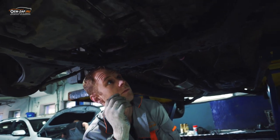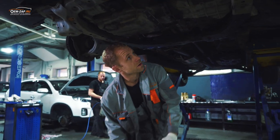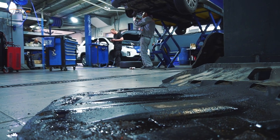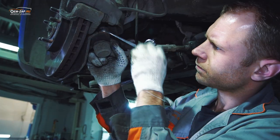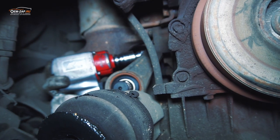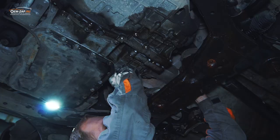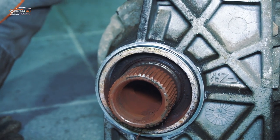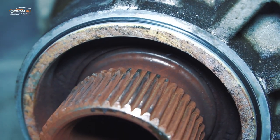Сейчас первым делом я снимаю раздатку, чтобы определиться полностью с фронтом работы, так как может быть еще придется менять раздатку. Здесь почти зуб я сточил — сточенные, прям как лезвие острое.